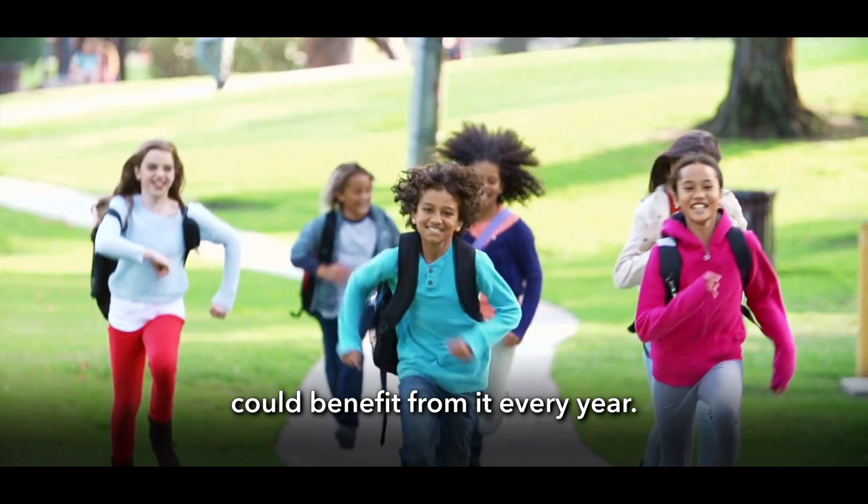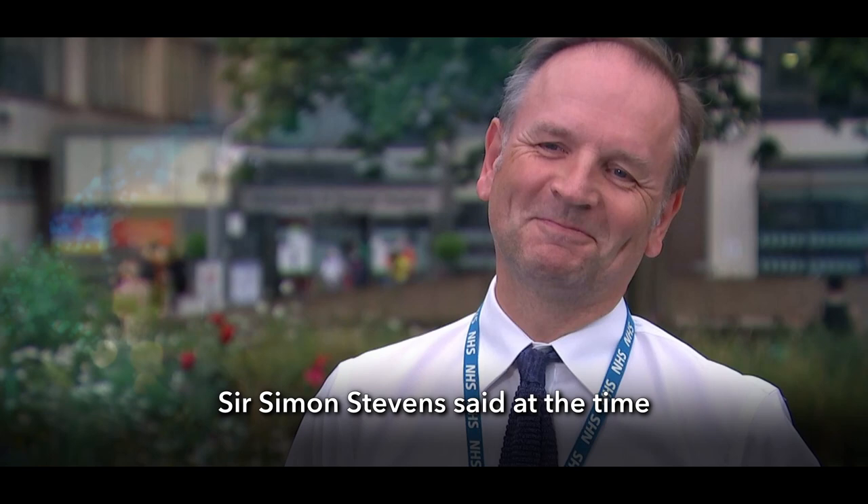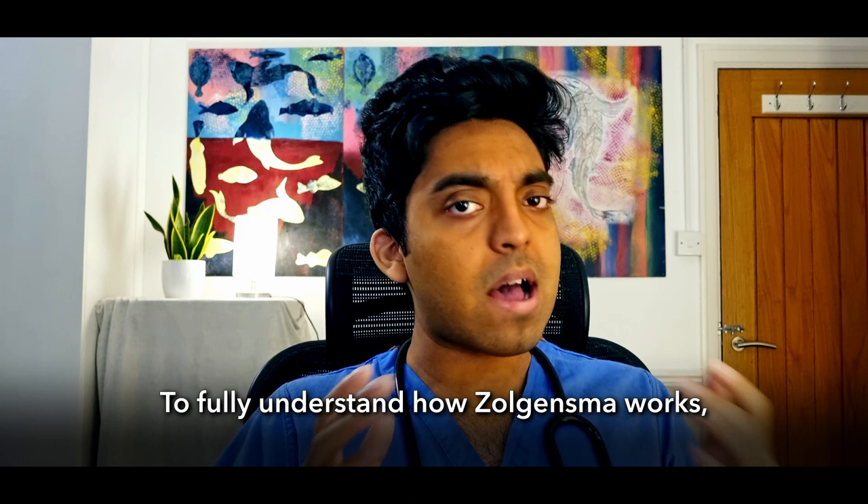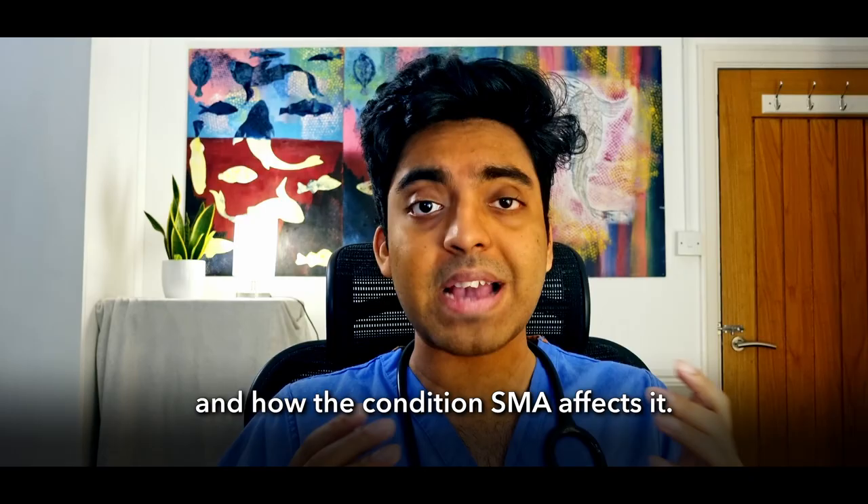The confidential agreement between the NHS and pharmaceutical company Novartis means the NHS can buy the drug at a hugely discounted price. As many as 80 babies and young children could benefit every year. NHS England's chief executive Sir Simon Stevens said, 'This deal is a life-changer for youngsters with this cruel disease and for their families.' To fully understand how Zolgensma works, we need to talk about our nervous system and how SMA affects it.